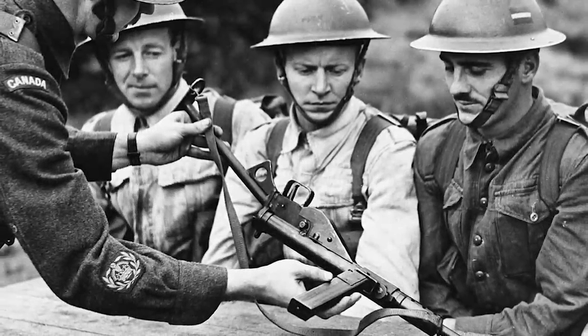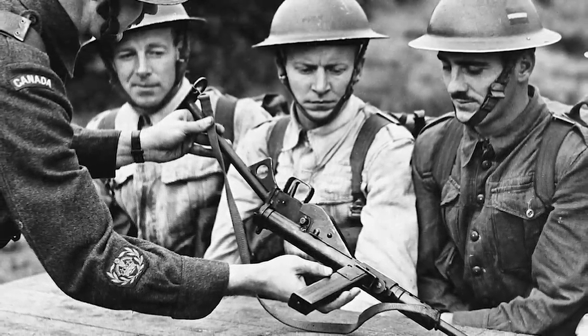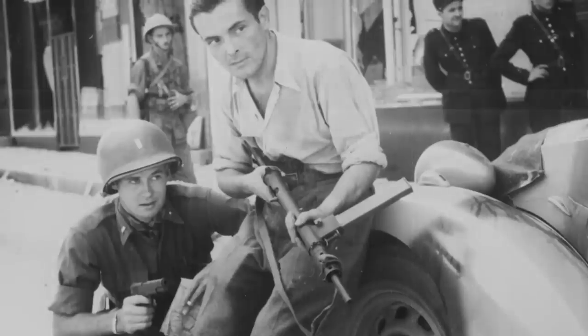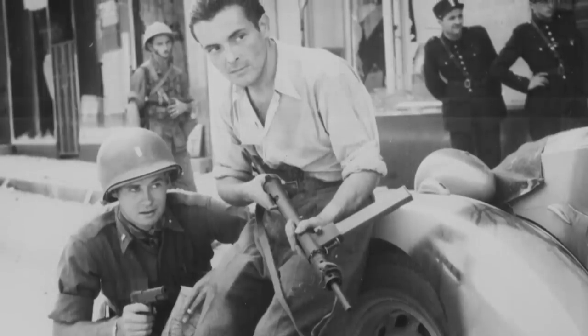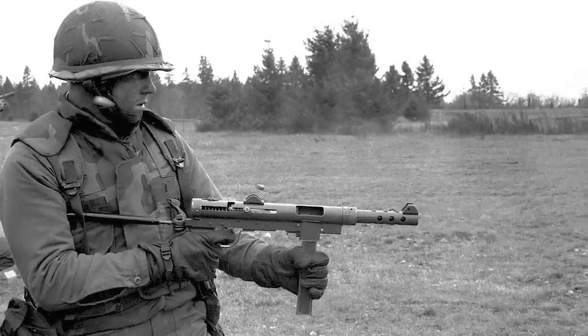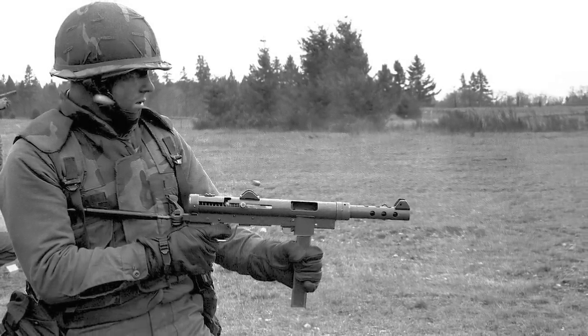In terms of weaponry, the submachine gun sits somewhere between the pistol and the fully automatic combat rifle. In effect, it is used like a scaled-down assault rifle known as a carbine, but fires pistol-sized ammunition, most commonly — but not exclusively — of the 9mm variety.